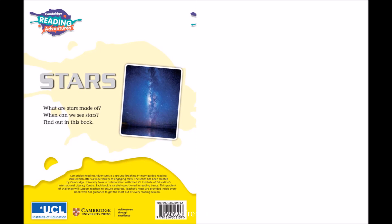Stars — what are stars made of? When can we see stars? Find out in this book.